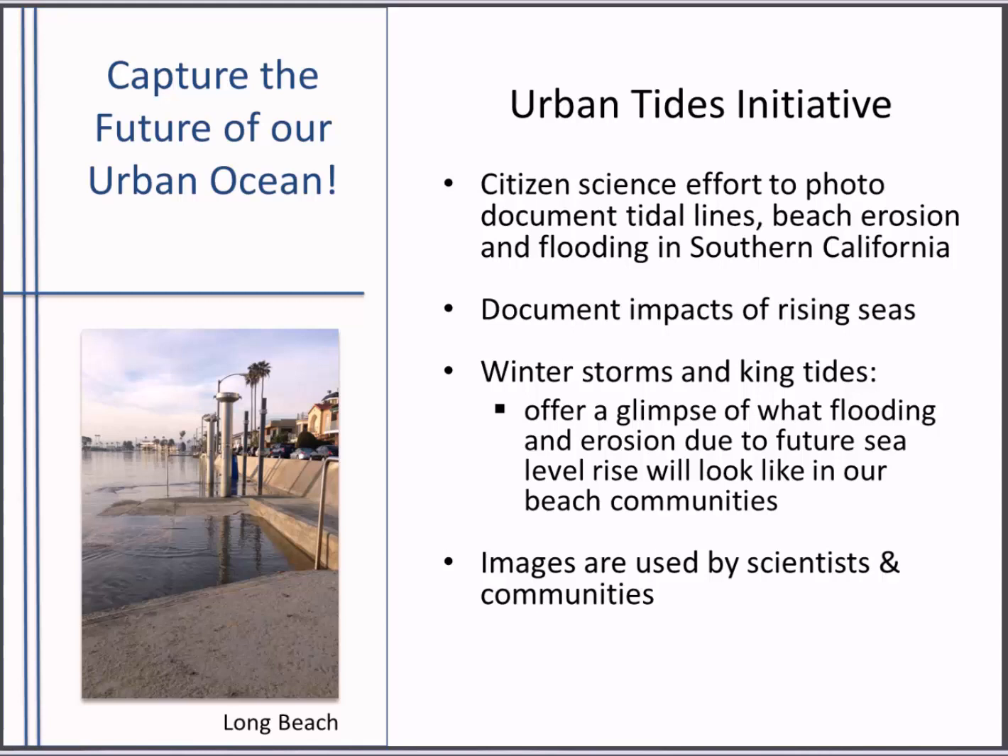Even today, with El Niño, winter storms, and king tides, these things offer us a glimpse of what those impacts will look like in our communities. King tide is an extreme high tide that happens a few times a year based on the position of the moon — they're predictable. The water levels we see with king tides today will be what normal high tides look like with sea level rise. It's interesting to note that El Niño this season temporarily raised sea levels to what we expect to see in 25 years with sea level rise. Urban Tides is as simple as snapping a photo while you're at the beach, and you're sharing your information directly with scientists and community leaders.